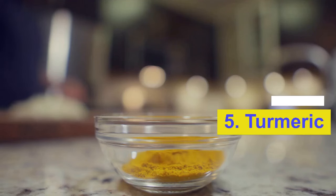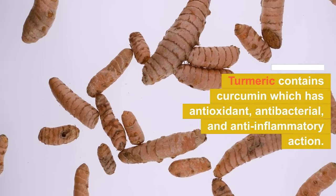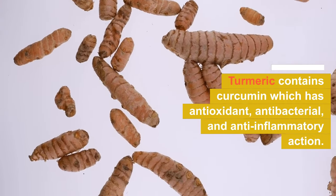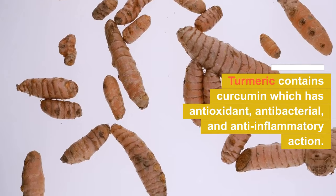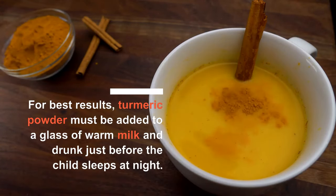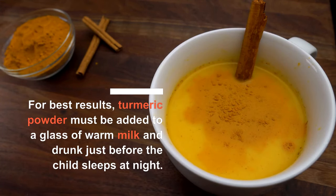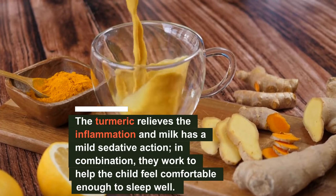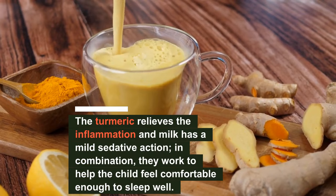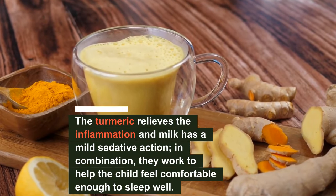Number five: turmeric. Turmeric contains curcumin, which has antioxidant, antibacterial, and anti-inflammatory action. For best results, turmeric powder must be added to a glass of warm milk and drunk just before the child sleeps at night. The turmeric relieves inflammation, and milk has a mild sedative action. In combination, they help the child feel comfortable enough to sleep well.